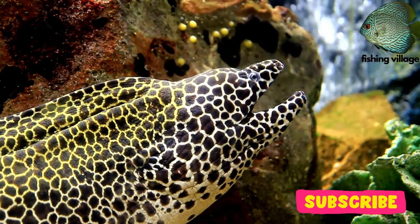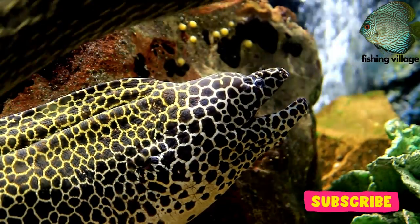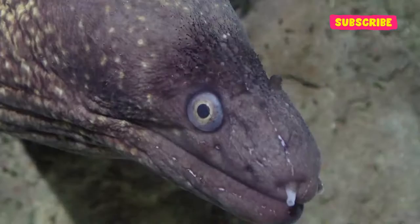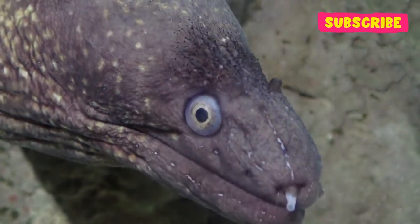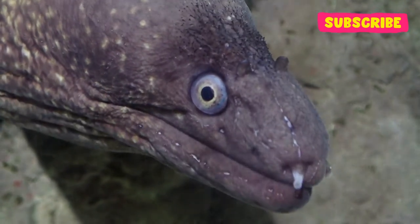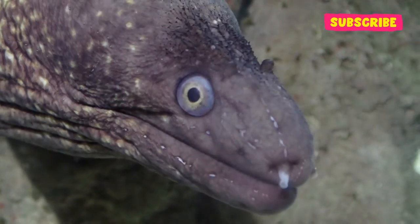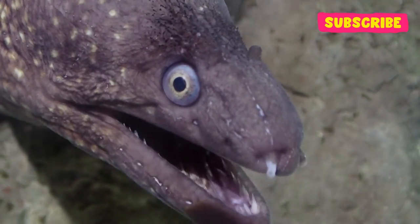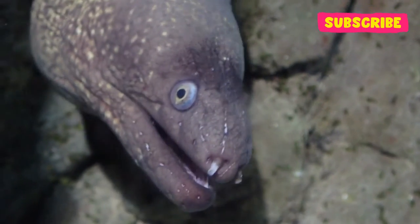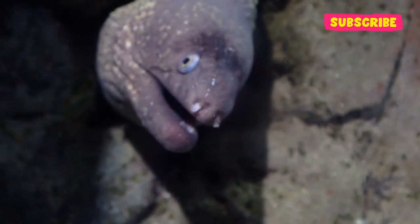Do you think it's true that moray eels are truly fish? A scuba diving adventure is frequently made better by seeing moray eels because they are such fascinating creatures. Looking into all the cracks and crevices during a dive might feel like a treasure hunt as you try to get a glimpse of an eel. However, if you're fortunate, you might even catch a glimpse of an eel swimming on the reef.